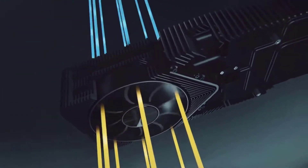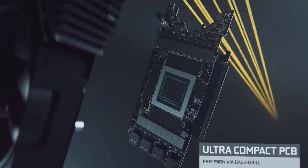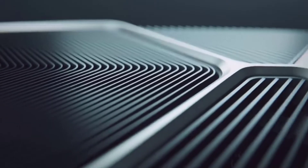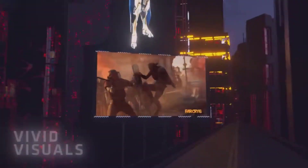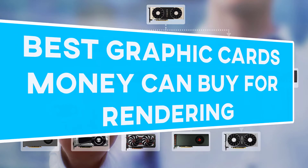Best GPU for Rendering 2021. The hardest part of being a graphics designer or animator is probably not the skill — rather, having the right equipment makes all the difference. And if you have any idea what graphics-focused tasks are, today's video is for you. Here are the best graphic cards money can buy for rendering. Let's get started.